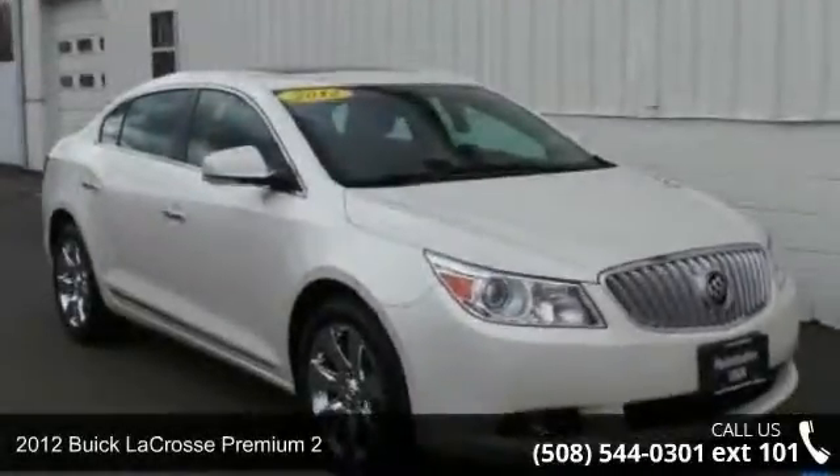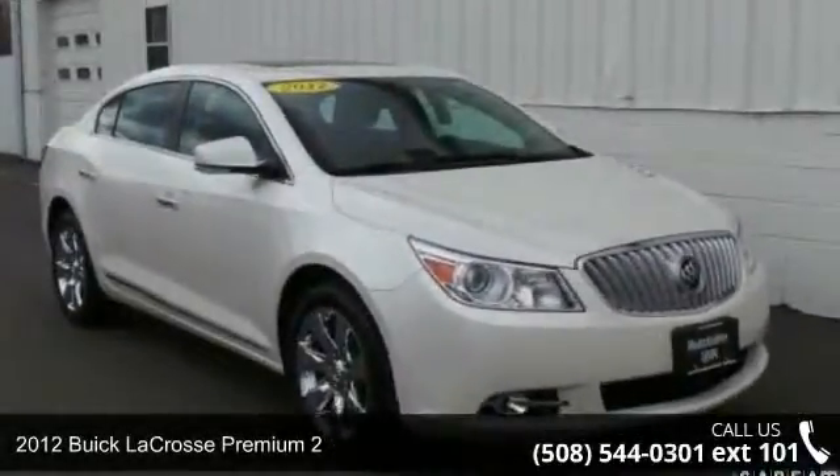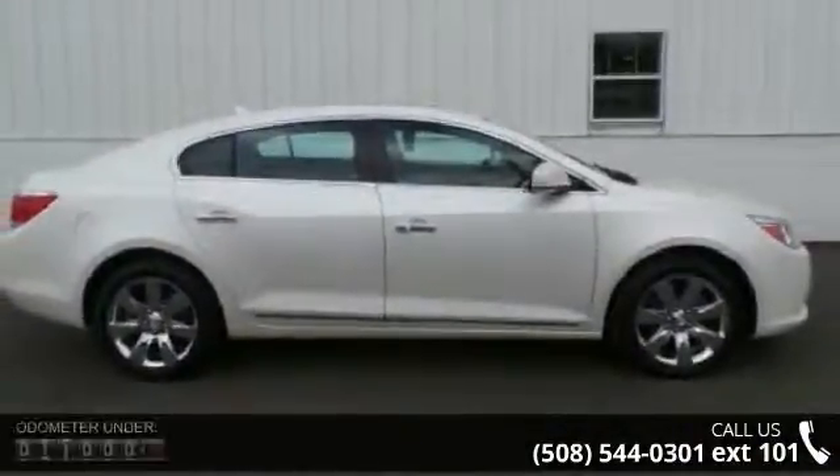Imagine yourself in this 2012 Buick LaCrosse. If you are looking for an automobile with great features, look no further.